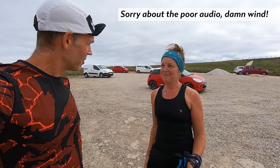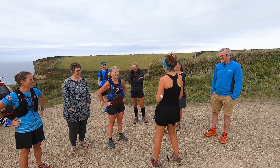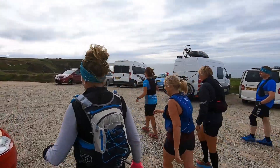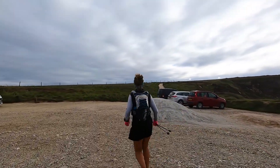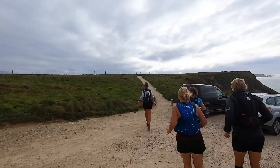We caught up with Tracy on her North Coast Challenge attempt. She mentioned getting lost for a long time on day one, reaching the same point three times in low cloud. But she's looking good and still smiling — we sent her on her way.